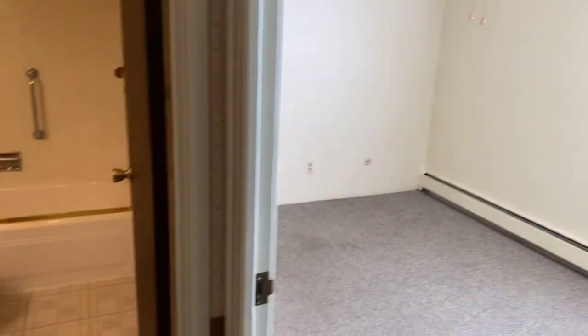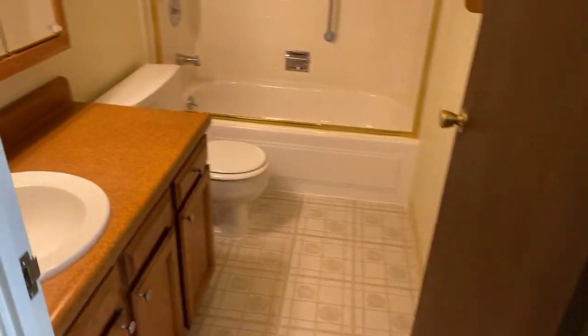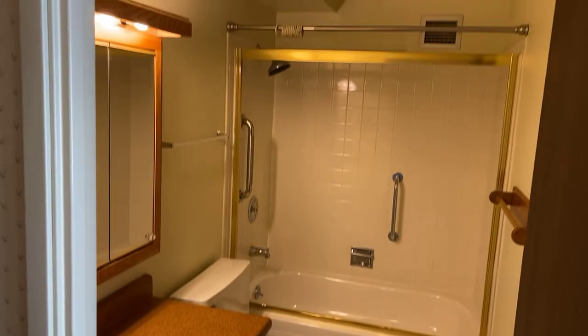Like I said, this is an end unit, and it has a really good-sized full bath.